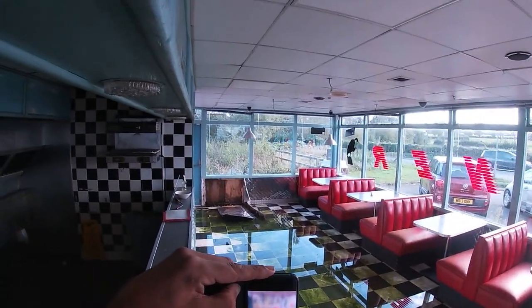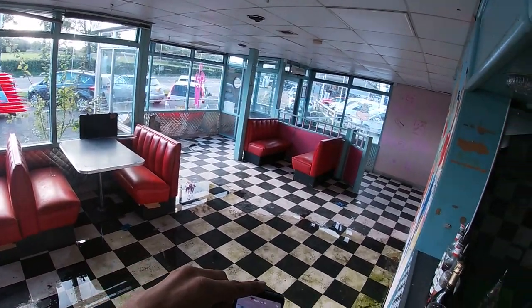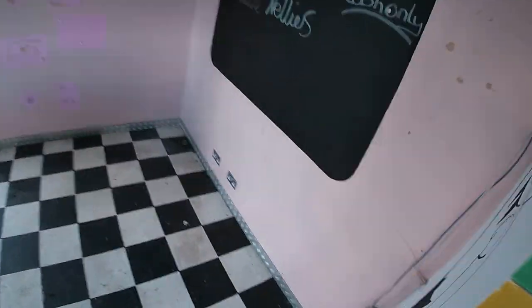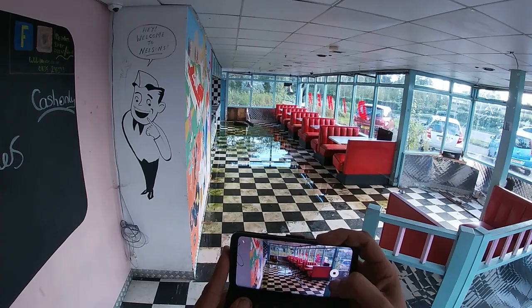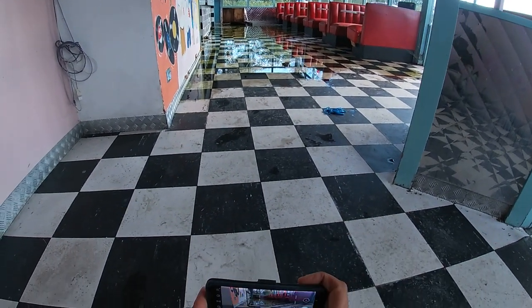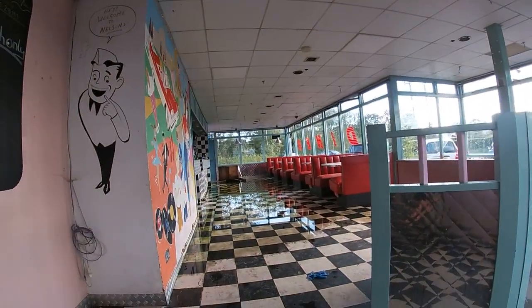Quick TikTok as well. Oh, that's wet — jesus christ. Yeah, so this is an abandoned diner — look at the service station — my feet are drenched.